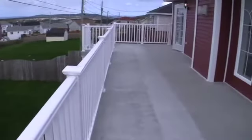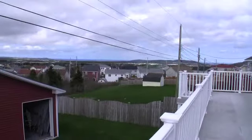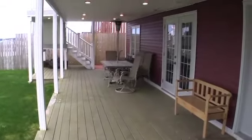The upper level of the patio has a duro-deck covering, so as you enjoy the spectacular east-end view, your guests on the lower level stay dry and comfortable, even when it's raining.